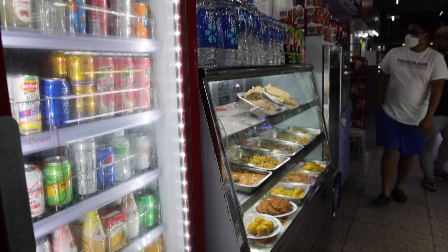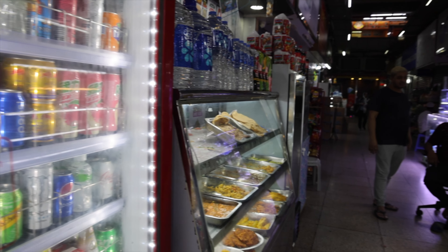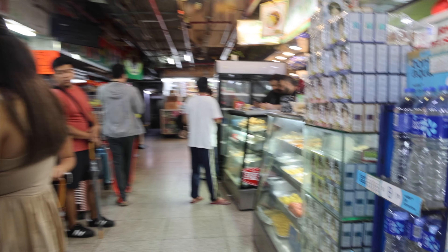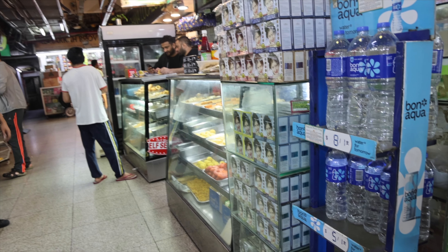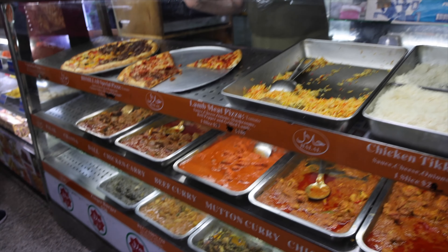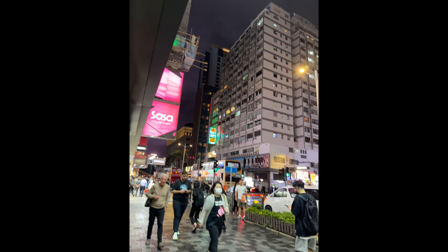We are now inside Chungking Mansion and look — all the Indian stores and Indian foods are here. Electronics too. You can get all the Indian sweets and foods. Chicken biryani, honey — it looks a bit different. Let's just try and see.